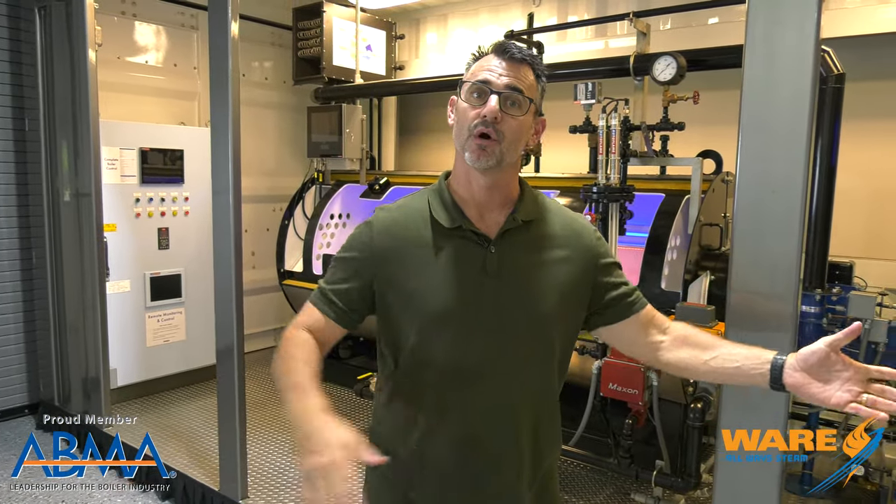Hey, I'm Brent. You are watching Steam Culture. Thanks for tuning in. Welcome, or welcome back if you've been a longtime viewer. And hey, hope you had a happy 4th of July.